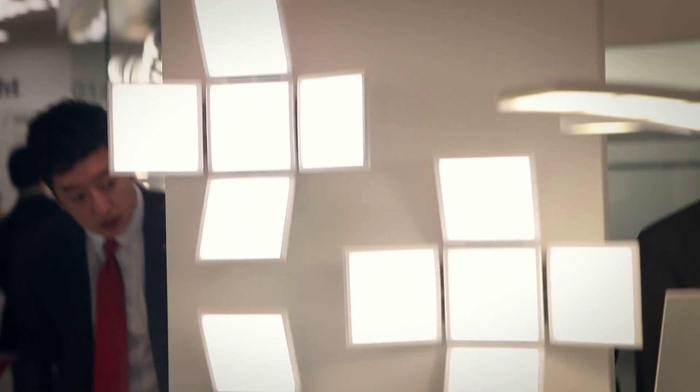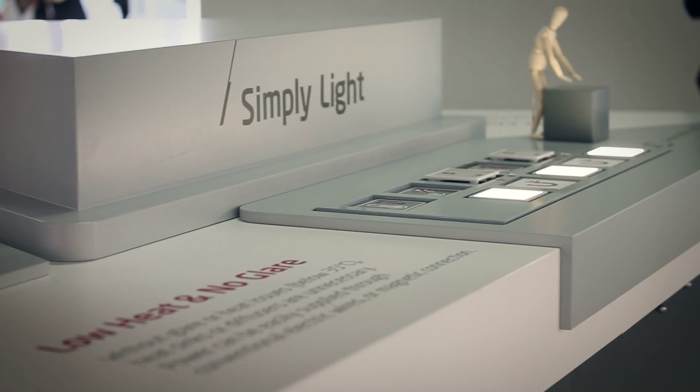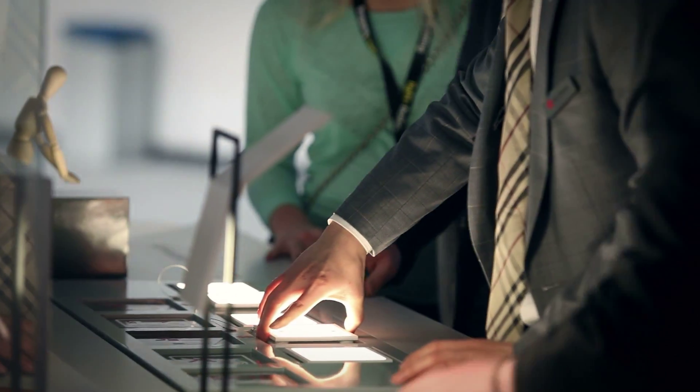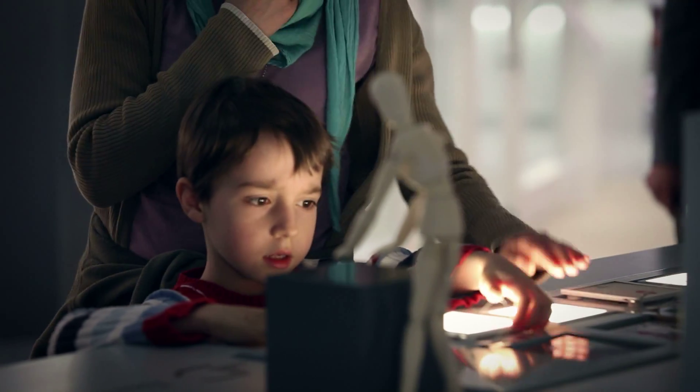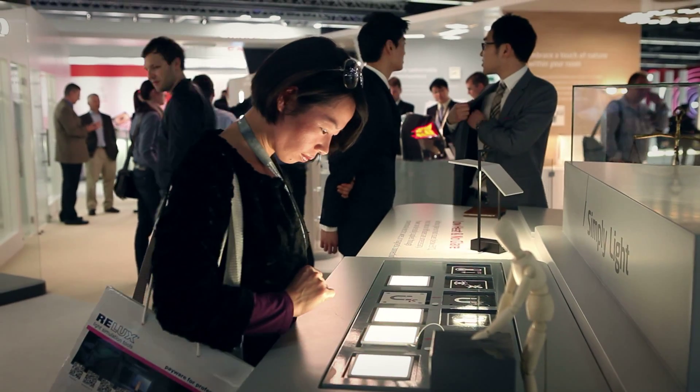OLED is a surface light source with no glare and no shadow. Also, it is touchable and easy to handle as it produces very low heat — under 35 degrees Celsius — eliminating the need for heat sinks and diffusers.